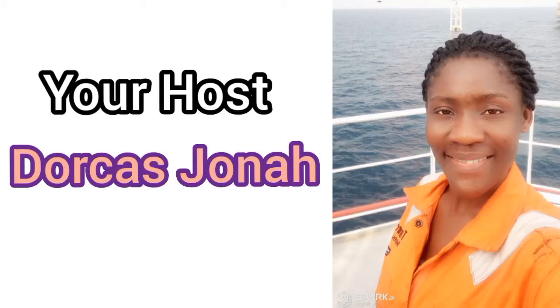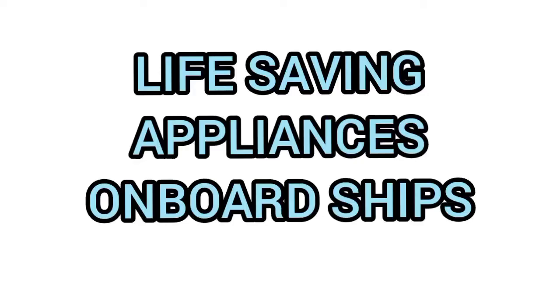Hello viewers, welcome back to Sailor Space, the engineers and navigators hub. Special thanks to all returning viewers and everyone who subscribed. Welcome to all new viewers — please subscribe to Sailor Space. Today I will be talking about life-saving appliances on board ships. Life-saving appliances, fondly called LSA, are those appliances that protect human lives at sea and are very handy in emergency situations.